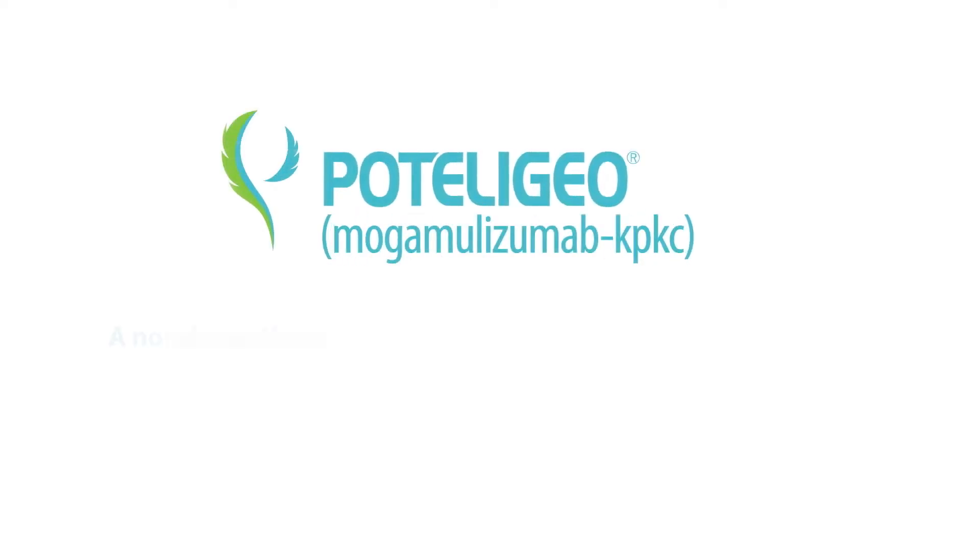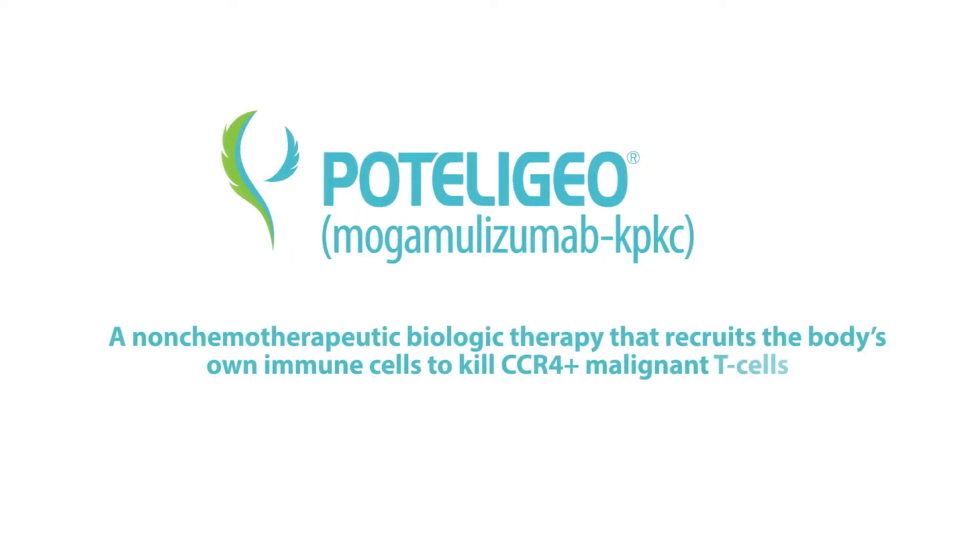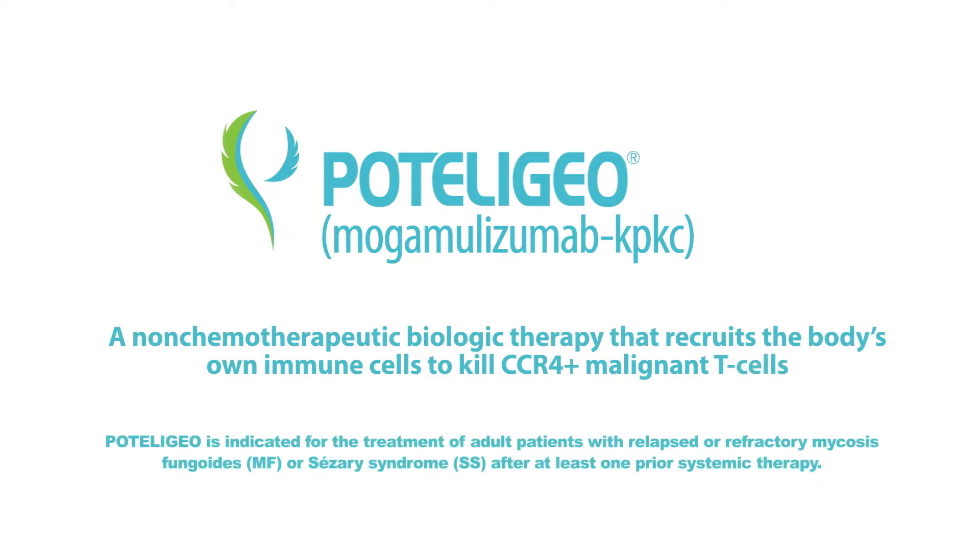Hello, I'm Lori, an oncology account manager for Podolagio, mogamulizumab. Podolagio is indicated for the treatment of adult patients with relapsed or refractory mycosis fungoides or Sézary syndrome after at least one prior systemic therapy.